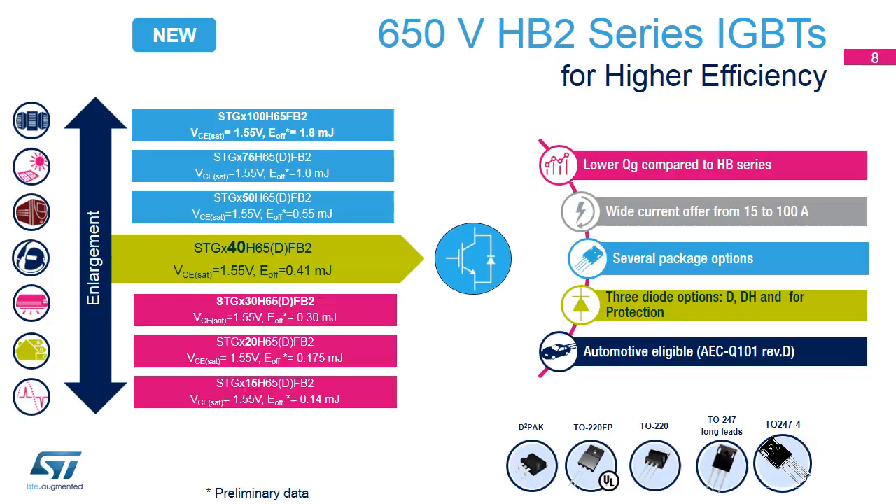A step beyond the HV series is the HV2 series, which is optimized for high-frequency converters including solar inverters, uninterruptible power supplies, welding equipment, and PFC circuits. A low saturation voltage, lower gate charge, and wide current range are the key features compared to the HV series. They are also available in different packages and are automotive eligible. 40-amp devices with a protection diode are already available and at full maturity, while the 15-to-100-amp range is currently in development.